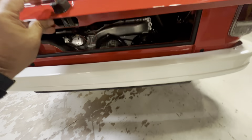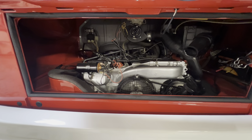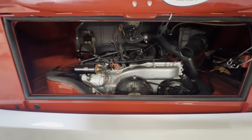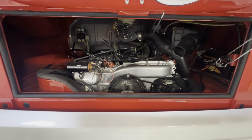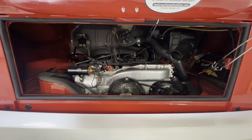2.0 liter engine, totally redone by Jeremy and his folks 800 miles ago. It runs and drives beautifully — it'll go up and down the highway at 80 miles an hour all day long, even at altitude where we live here.